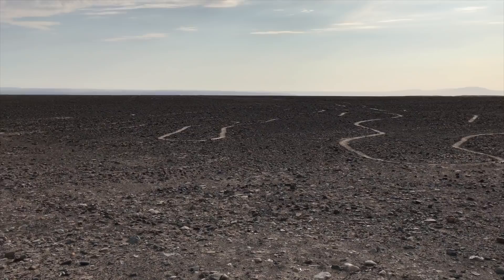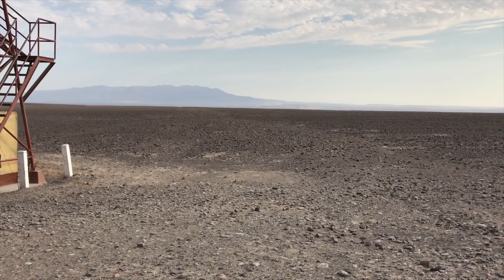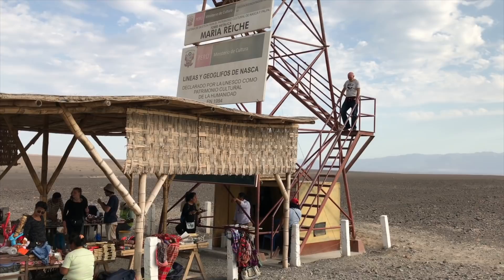The Nazca lines and figures are not mysterious in terms of the way that they were made. It's actually pretty simple but very ingenious for an ancient culture like the Nazca people, and prior to them, the Paracas.